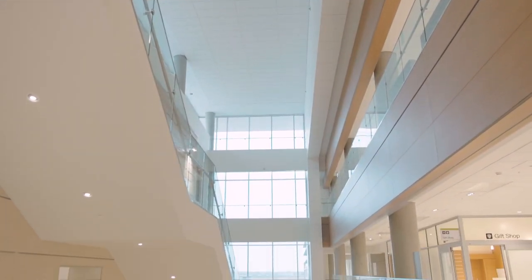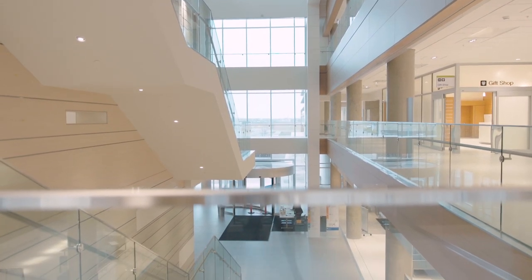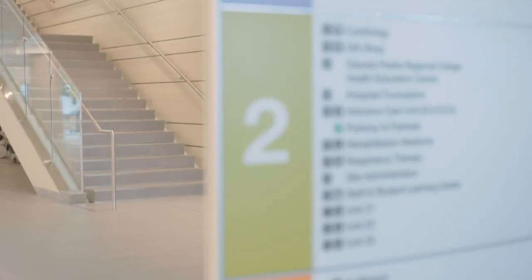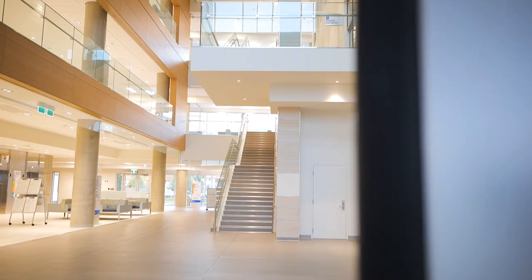When accessing the building through the main entrance, you're greeted by high ceilings with an abundance of natural light. Wayfinding signage helps you get to where you need to go with easy access to stairs and elevators, a future cafeteria, and patient registration.